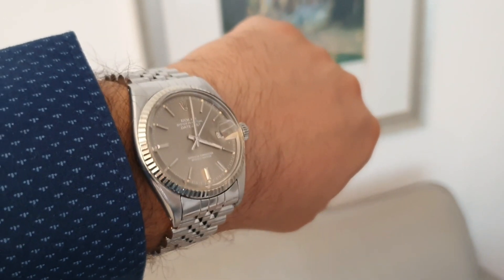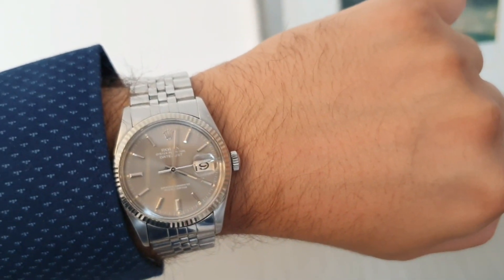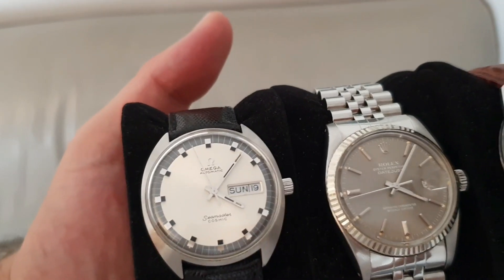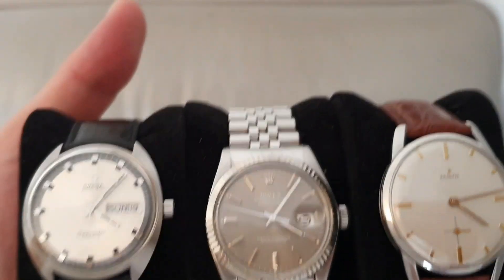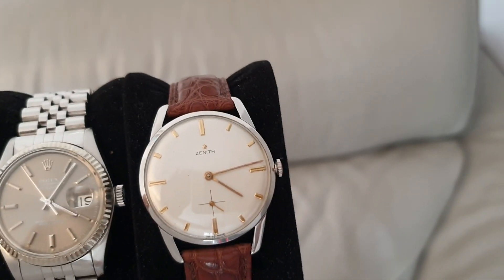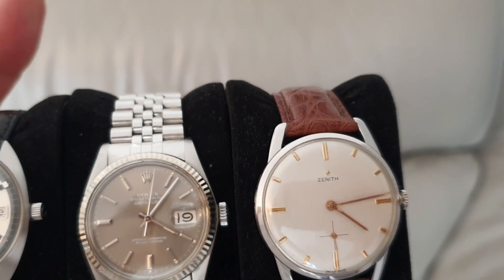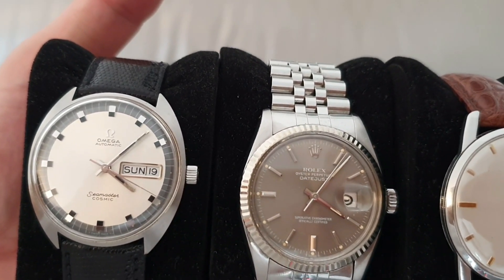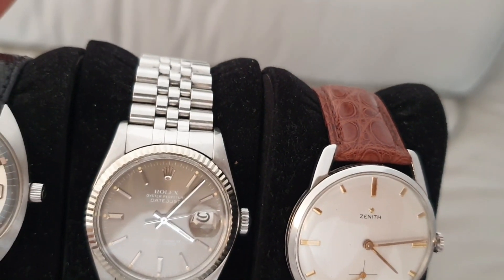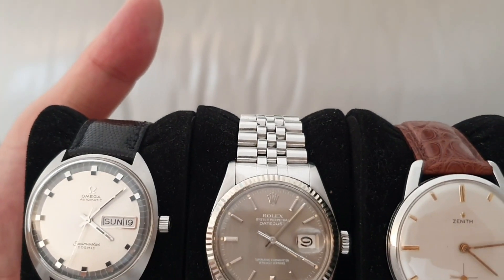The Zenith is a very delicate piece — it's not water resistant at all. The Omega Cosmic Day Date is 30 meters water resistant, but I would never take it into the pool without first getting the all-clear from a watchmaker. The Rolex, on the other hand, is 100 meters water resistant, pressure checked by a watchmaker, and got the all-clear that it is fully water resistant. Overall, it's a different generation to the other vintage pieces, but I absolutely love that Omega Cosmic — these have really jumped in price.